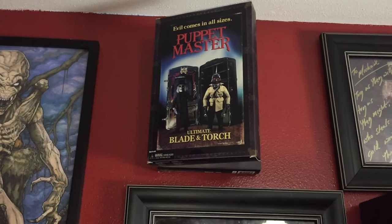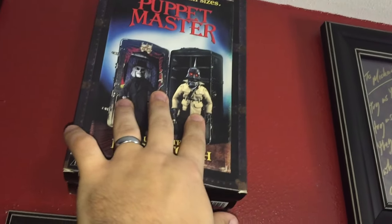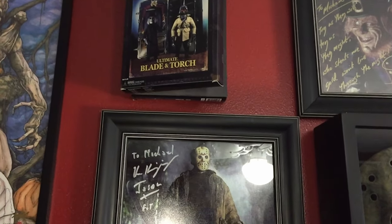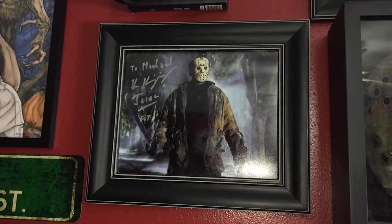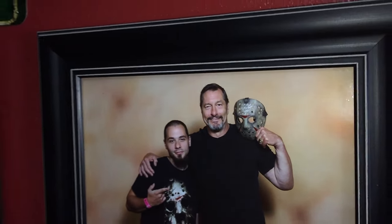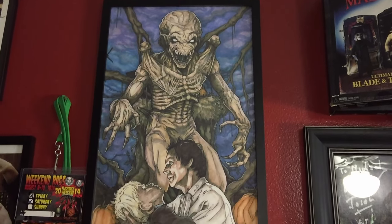Up from there are the Ultimate Blade and Torch — I'm a big Puppet Master fan so I'm going to get all the ones NECA makes. They just announced a Six Shooter and Jester two-pack, which I'll pick up the first time I see it. This is the first time I met Ken Kirzinger — back-to-back years I met him. That's when he signed the Jason mask for me.